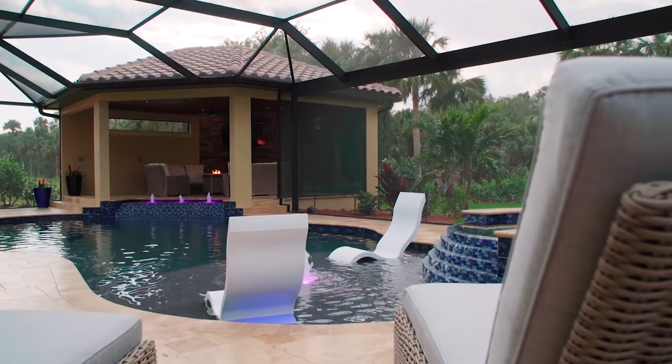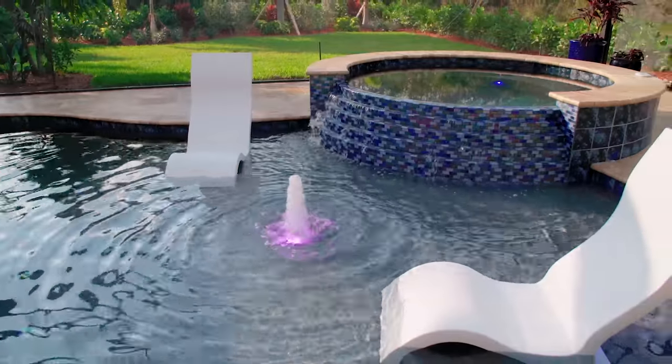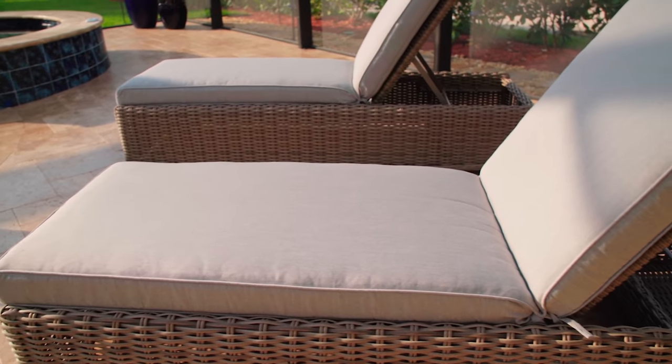We're at this pool and I just want you to explain how you came to this masterpiece step by step. So let's first start off with the design, the homeowners, how you started, and where we're at now.